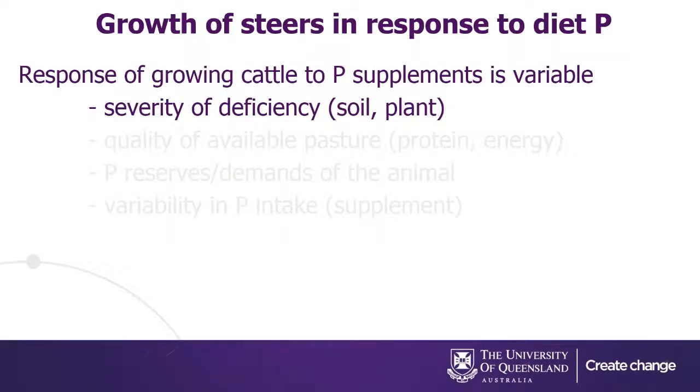Stepping back a little bit, phosphorus is an essential nutrient for growing animals as it is for breeders as well. Most of the phosphorus is stored in the skeleton, so it has a really important role in skeletal growth and skeletal strength. Phosphorus is also required for the storage and metabolism of energy in the cells, DNA synthesis, and lipids as well. It's a really important nutrient, and the response of growing cattle to P supplements is really variable and depends on a whole range of things. Much of Northern Australia is based on soils that are deficient in phosphorus.